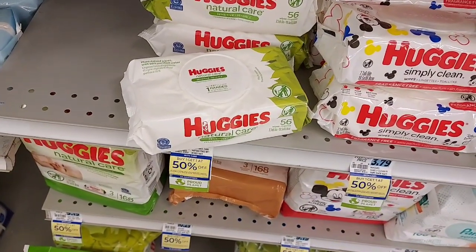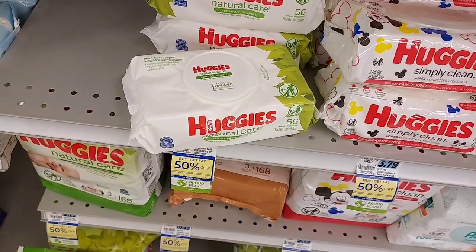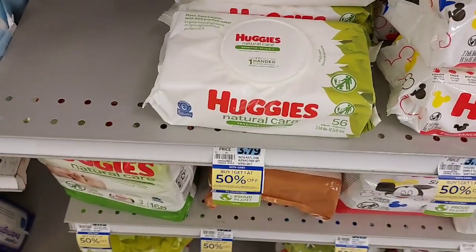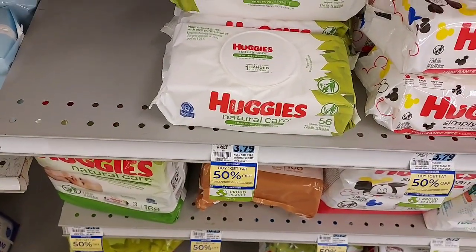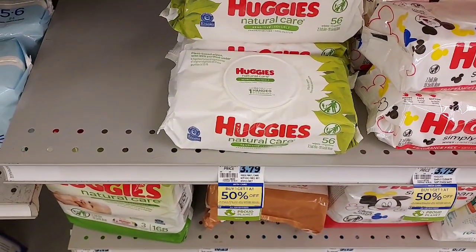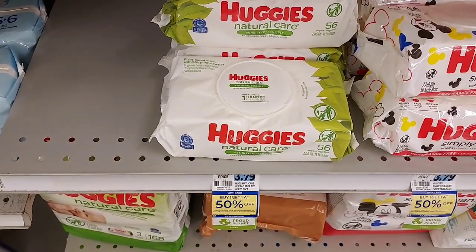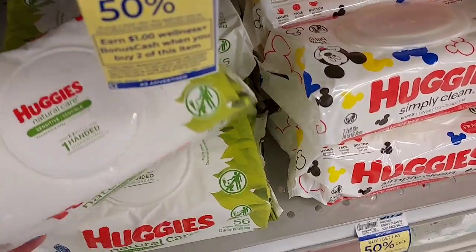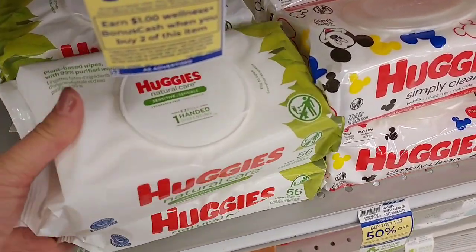This is a risk I'm going to take — I don't know if it's going to work. The Huggies wipes are buy one get one 50% off. We have a three dollar off two digital coupon that's for diapers and wipes, but at Walgreens it glitched and took off for two wipes. We're going to try it here — I hope it works.